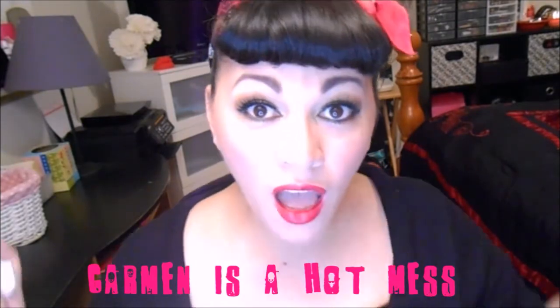Camera cut out again. Hey, hot miss fans. Hey guys, thanks for stopping by my channel today.